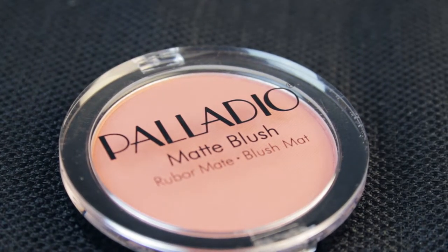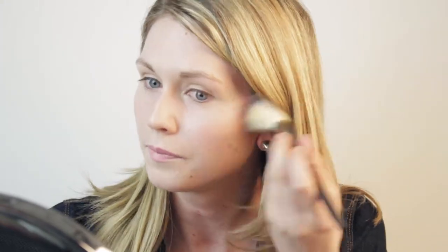You can really enhance your look with their matte blush. This is in Peach Ice, and it's great because it's a very soft color and it doesn't look heavy on your skin. Just add a little bit to each cheek. It's very subtle, so you don't have to worry about adding too much or too little — it's very easy to get a soft look with this.